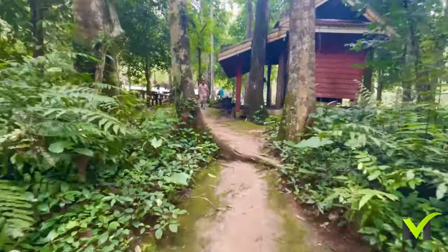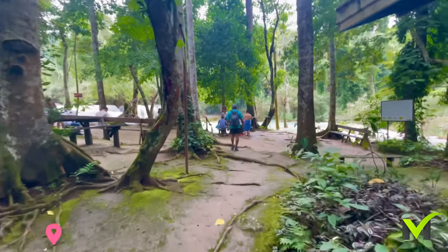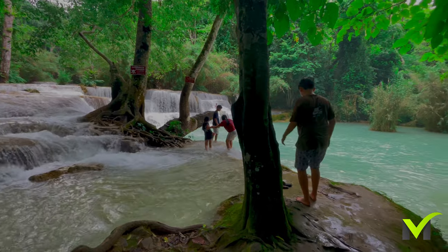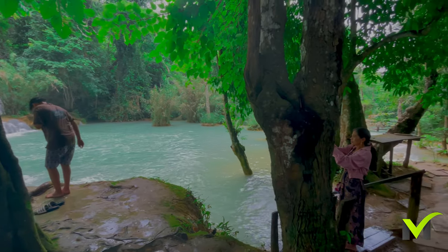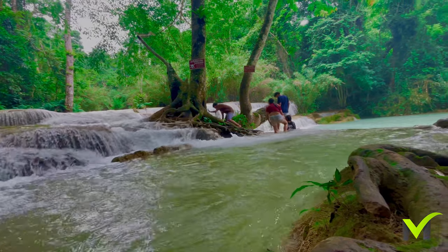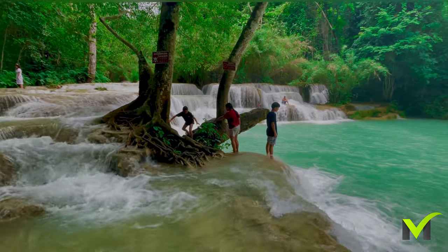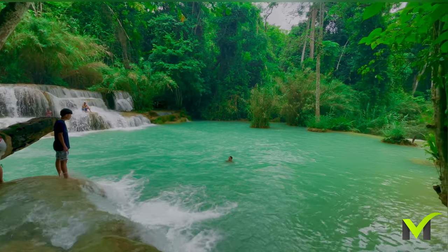We first visited the second swimming area, which is surrounded by lush greenery and towering trees. Tourists can often be seen jumping off the rocks and cliffs into the refreshing turquoise-coloured water.